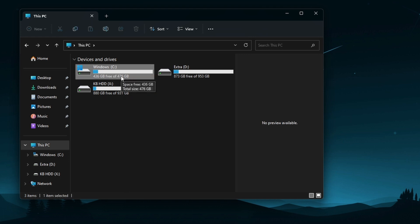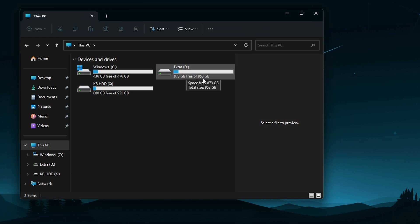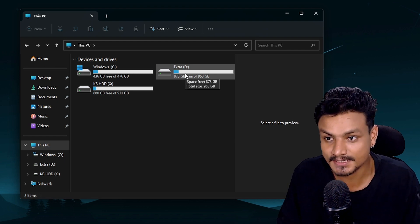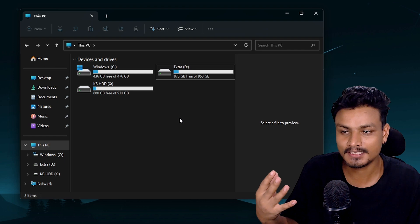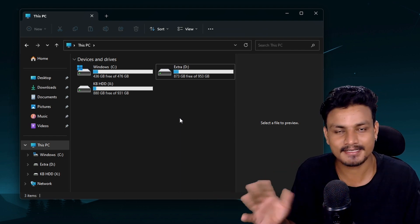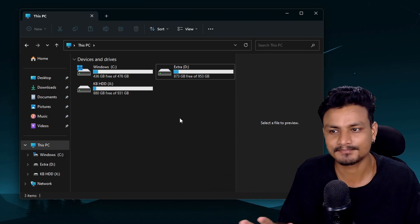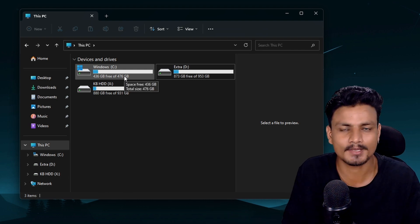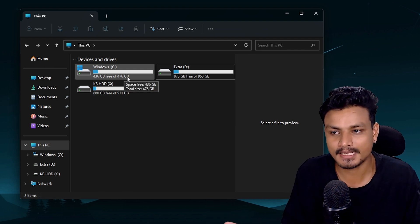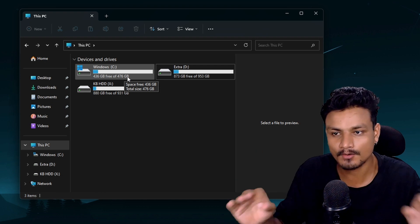The C drive is only 500 gigabytes of SSD. I actually have a larger SSD — that's the D drive. The reason I didn't install Windows on it is because I want to keep the C drive clean. Since I'm not putting any heavy load on it, 500 gigabytes is okay.